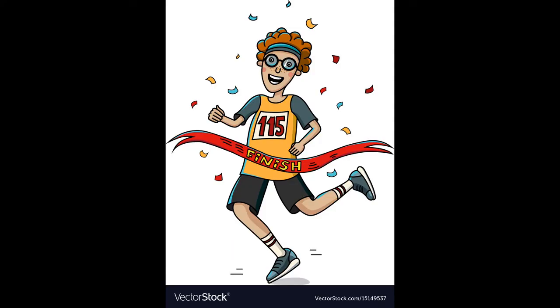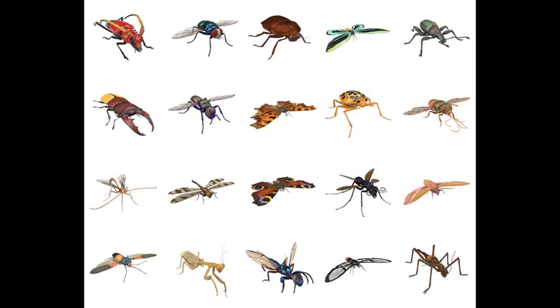Hey there little friends! We've reached the end of the insect series, as today's video is about Z for zebra long-wing butterfly. I hope you learned a little something from all these videos we made on insects. Now let's talk about the zebra long-wing butterfly.